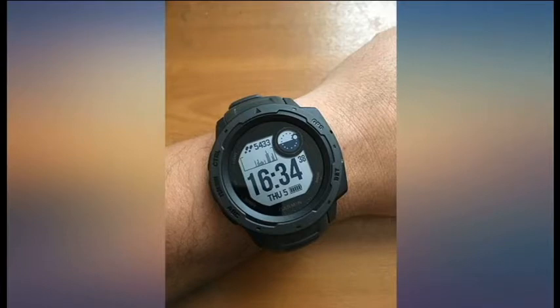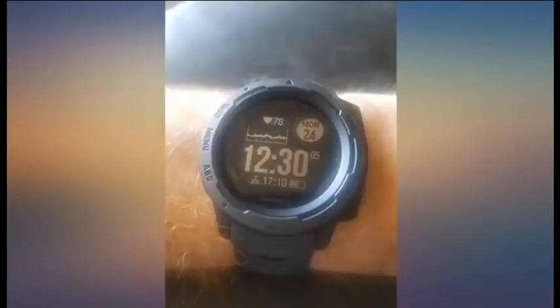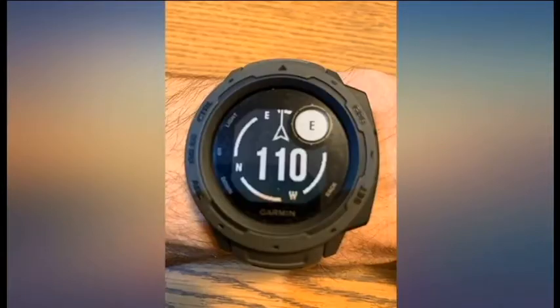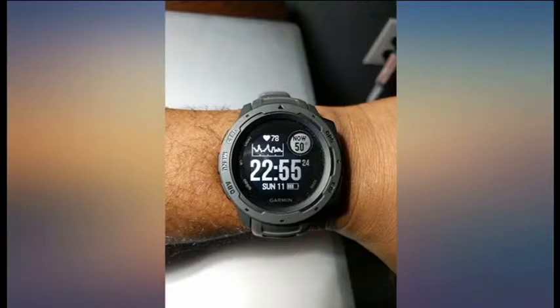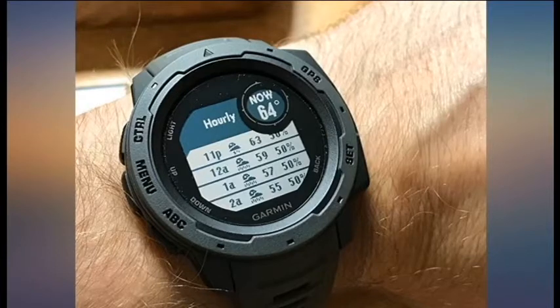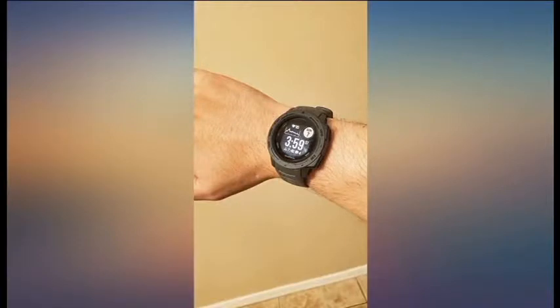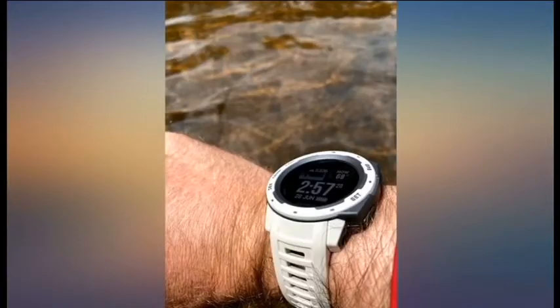I had a Garmin 4935 and sold it to get the Instinct, and I am very happy with that change. The Instinct has all the 4935 functions that I use for trail running, all day activity, and hiking. In addition, it has a much more readable screen, more contrast, better visibility in all lighting conditions even without backlight, is more robust, and it has the size, looks, and feel for which I actually enjoy wearing it as an all-day watch — unlike my 4935 that I only used to track my runs.